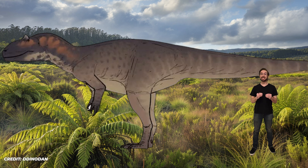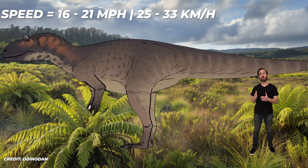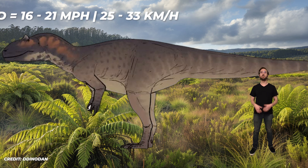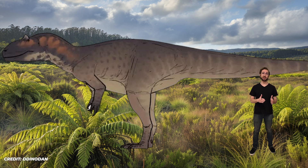Allosaurus anax is estimated to have run up to 16 to 21 miles per hour, or 25 to 33 kilometers per hour. While that's pretty slow compared to other predatory dinosaurs, Allosaurus anax didn't need to be fast — a dinosaur this big probably hunted sauropods, which were very slow and easy to catch.